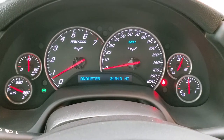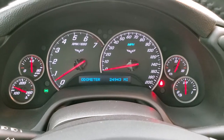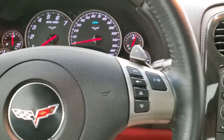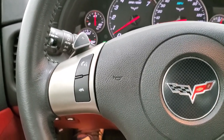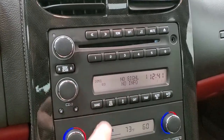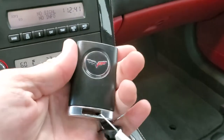The instrument cluster is very nice and clean — no check engine lights or anything like that. This car has 24,943 miles. It does come with the leather-wrapped steering wheel, audio controls on the right, and mute controls on the left. It has AM, FM, and SiriusXM radio capabilities, a CD player, and an AUX jack. Dual climate control, and this one is an automatic transmission. The key fob is in really nice shape.